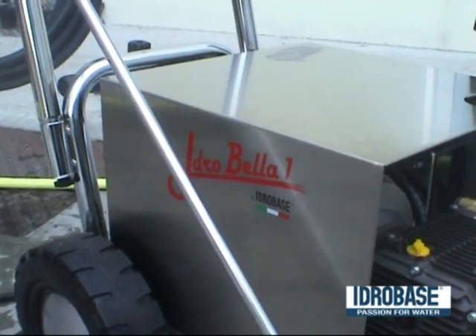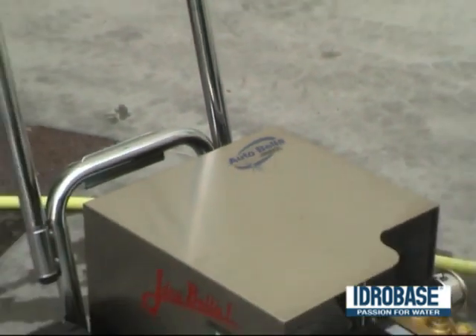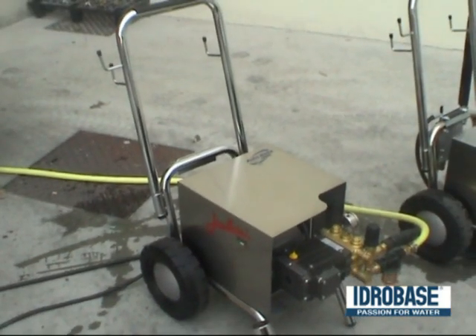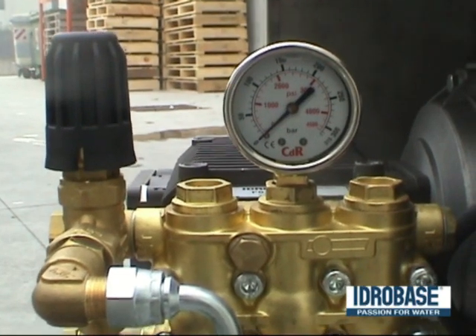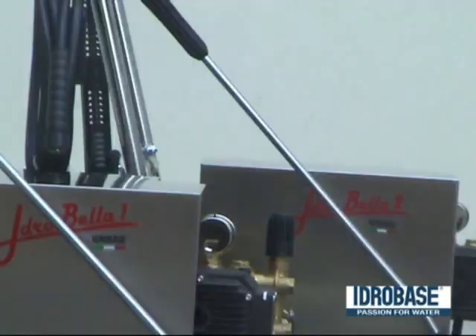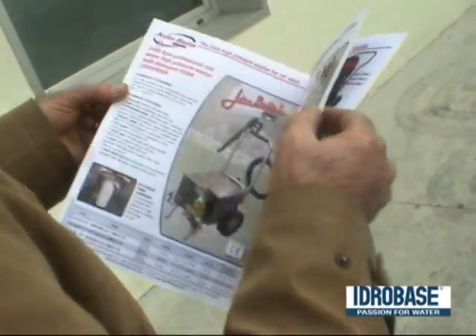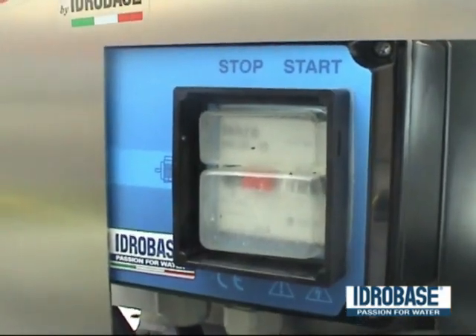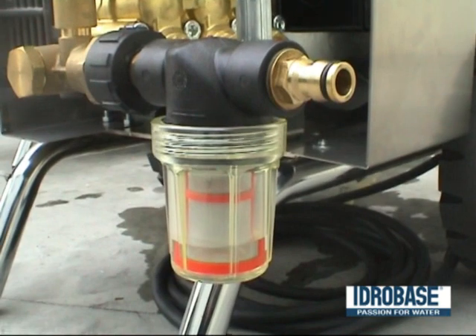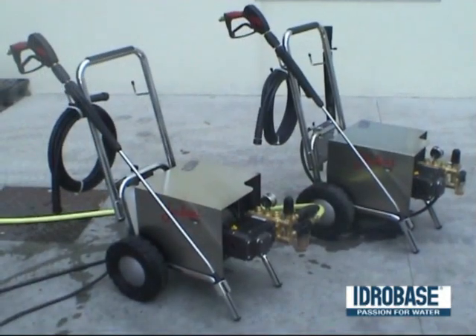Two models are available: HydroBella 1 and HydroBella 2. Both have a professional pump and an engine running at 1450 RPM, a pump with crankshaft, brass head, three ceramic pistons, a bolt and loader valve. The electric motor has an anti-tier and anti-vibration joint. The electrical system is with a thermal magnetic switch. The water inlet filter blocks sand and has a transparent glass. The frame is made of chrome steel and coated with a transparent anti-corrosion film.